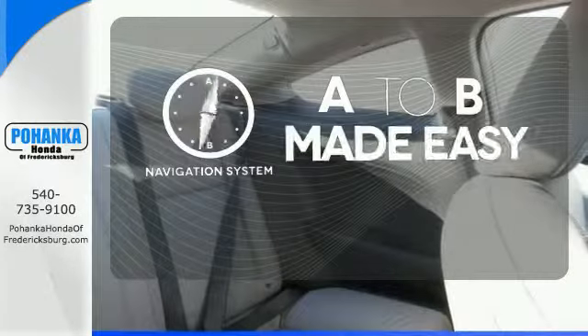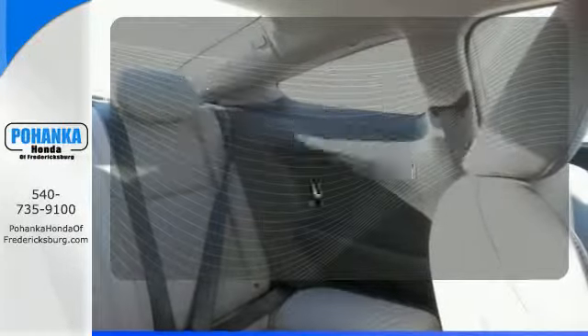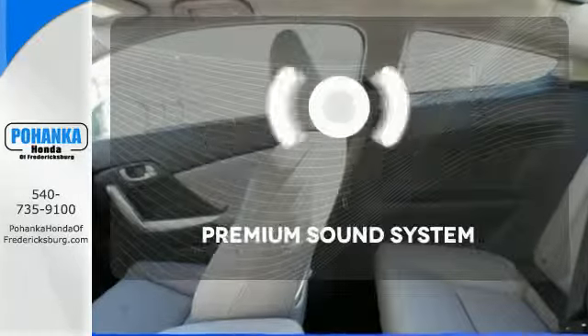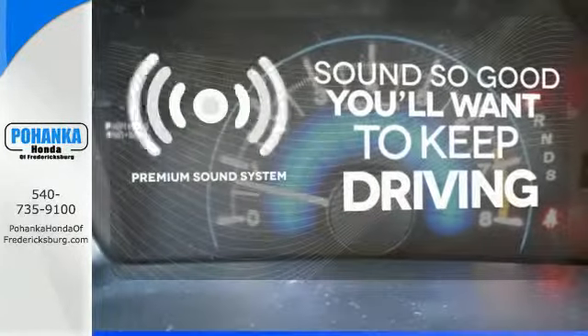Never feel lost again with the navigation system. Wrap yourself in the comfort of heated seats. You might take a drive just to listen to the premium sound system.